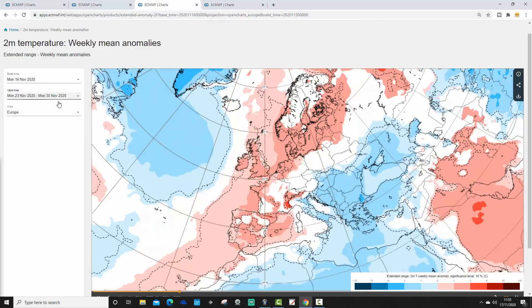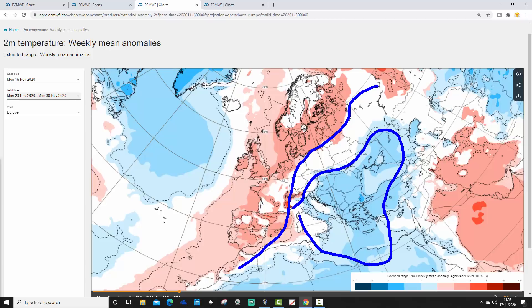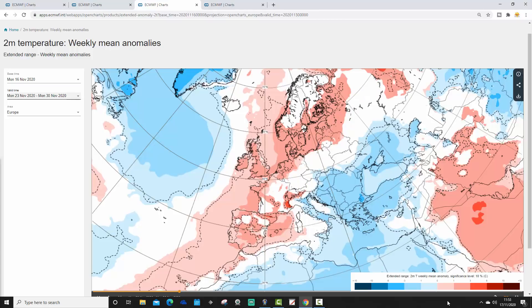The week two temperature anomaly, from the 23rd to the 30th of November, again displays that northwest–southeast split. Above-average temperatures are expected across Scandinavia, the UK, Ireland, France, Belgium, the Netherlands, Spain and Portugal, and into the central Mediterranean. It's colder than average through Italy, the Balkans and into the southeastern corner of Europe and the eastern Mediterranean — cold in the south and east, mild in the north and west.